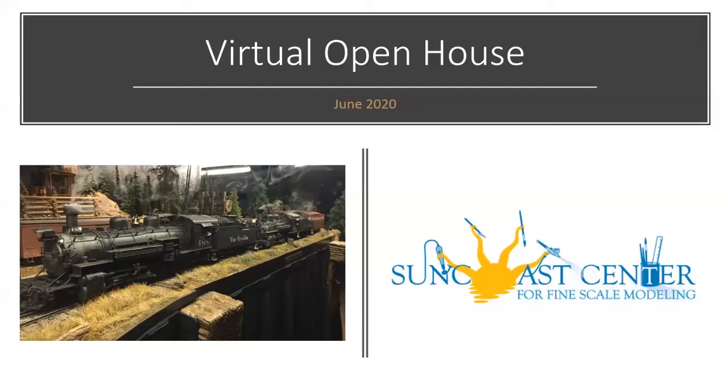Welcome everybody to our third virtual open house here for the Suncoast Center for Fine Scale Modeling. We were not able to open in March, April, or May. I hope we're going to be able to open for a live open house in September. So we started doing these virtual open houses in lieu of the live events that we typically do on the third Saturday of every month.